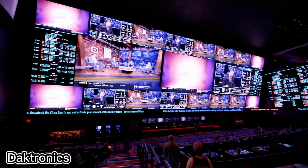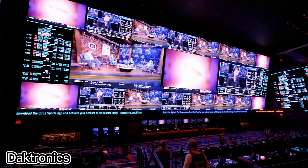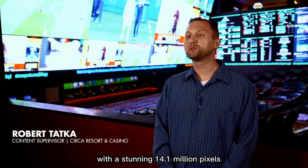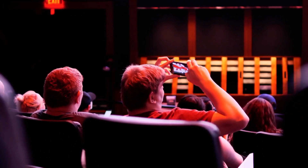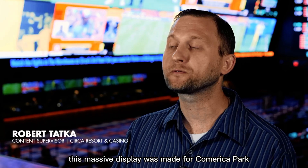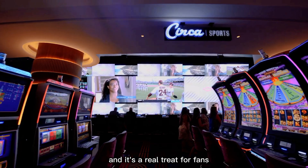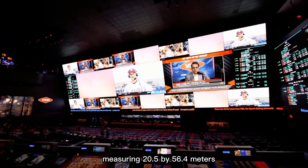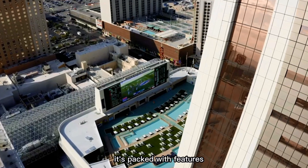Daktronics has created one of the biggest LED screens on the planet, stretching across 1,393 square meters with a stunning 14.1 million pixels. This massive display was made for Comerica Park, home of the Detroit Tigers baseball team, and it's a real treat for fans. Measuring 20.5 by 56.4 meters, the screen isn't just huge — it's packed with features.